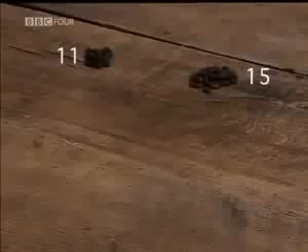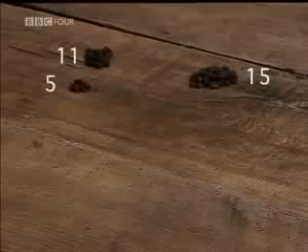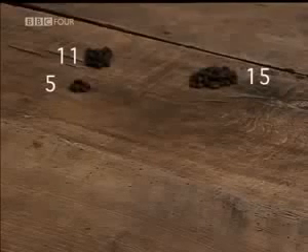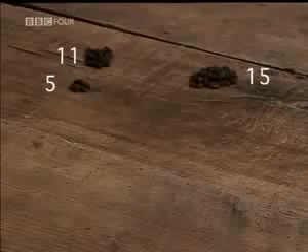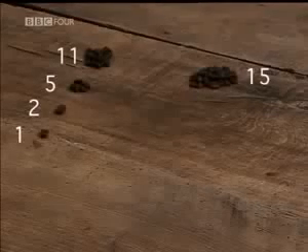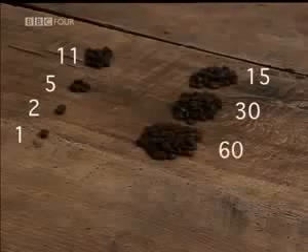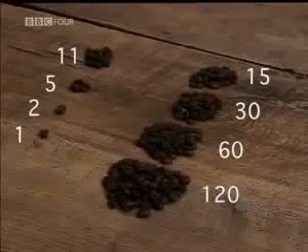To multiply 11 by 15, put the numbers into two columns. Keep halving the number on the left, ignoring all fractions. 11 becomes 5, becomes 2, until you reach 1. In the other column, you double: 15 becomes 30, becomes 60, becomes 120.